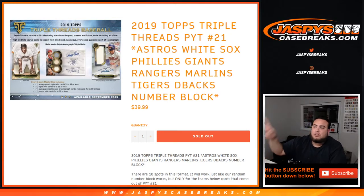What's up everybody, Jay-Z here with jazbeescasebreaks.com. Just filled up a little random number block randomizer for 2019 Topps strip with the rest of baseball — pick number 21.